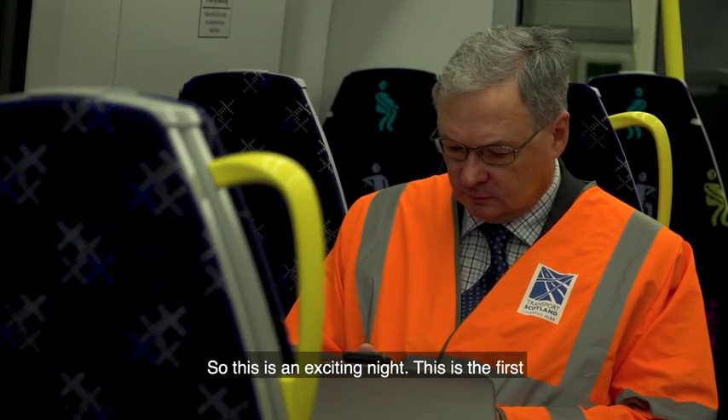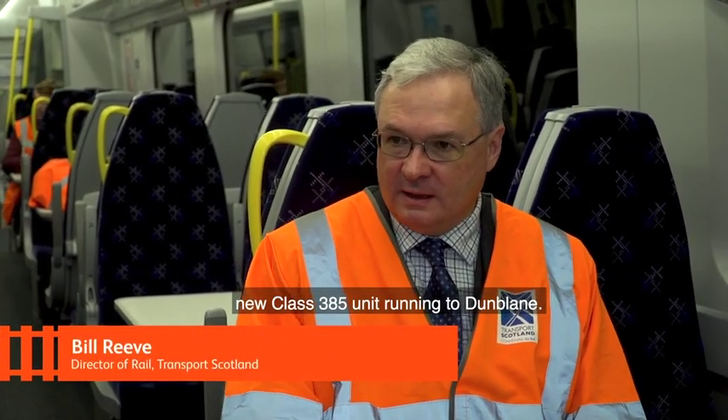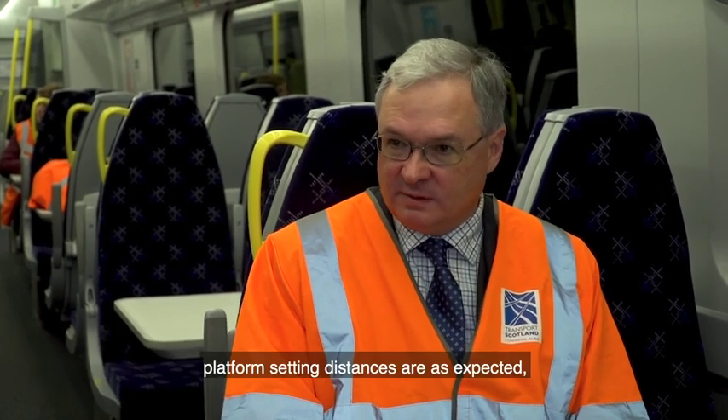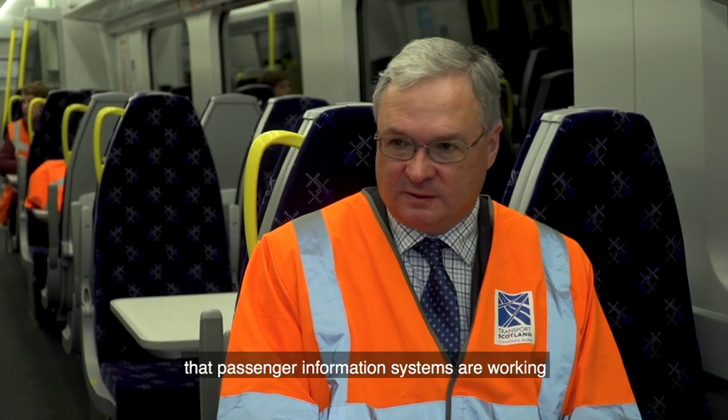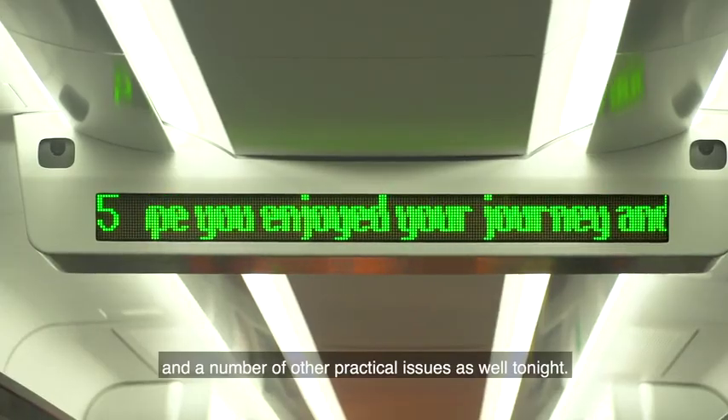So this is an exciting night. This is the first new Class 385 unit running to Dunblane — it's a test train. We're out testing platform stepping distances as expected. The passenger information systems are working, and a number of other practical issues are being addressed tonight.